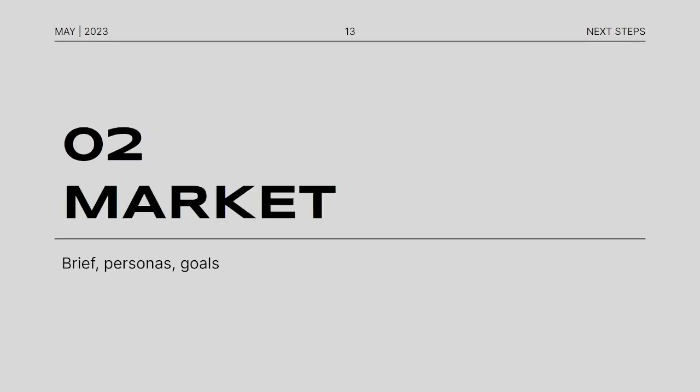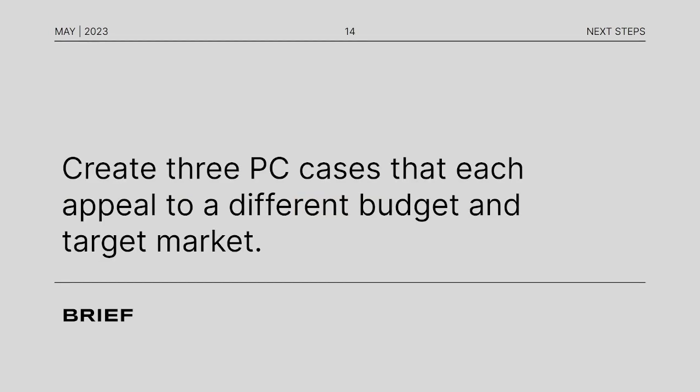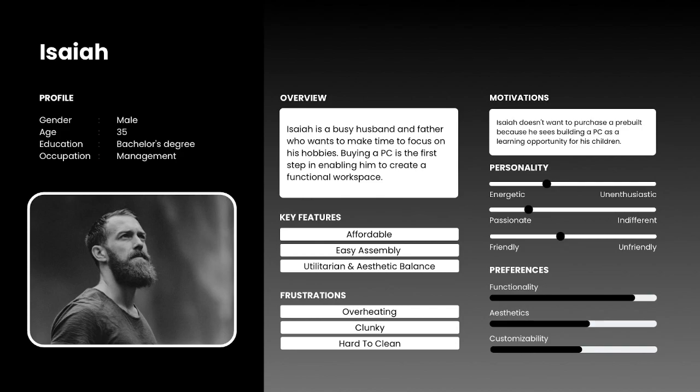Starting off with the market, we have our brief, personas, and goals. Our brief is to create three PC cases that each appeal to a different budget and target market. Our first persona is Isaiah, a 35-year-old husband and father. He's very busy but wants to make time to focus on his hobbies. Buying a PC is the first step in creating a functional workspace. He wants something extremely affordable, easy to assemble, and utilitarian in aesthetic. He doesn't want to buy a pre-built PC because he wants that experience with his kids — maybe as a learning experience for them.